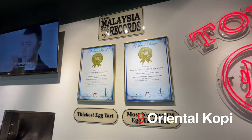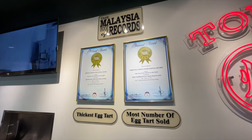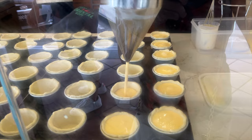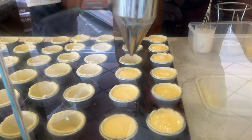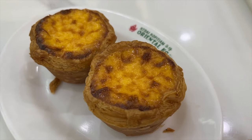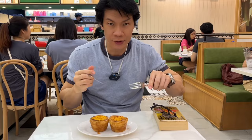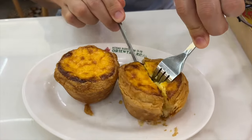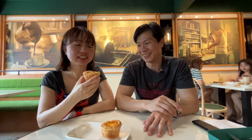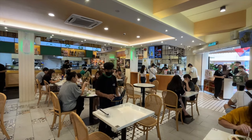Oriental Kopi truly serves the thickest egg tart in JB, and in our opinion also the best egg tart in JB. Oriental Kopi has many locations, but based on our experience the egg tarts have been consistent across the different outlets we have visited. The pastry is light and flaky, while the egg custard is like fluffy sweetened egg. Although thick, due to the lightness of the custard, it is easy to eat more than one in a single sitting. The Oriental Kopi egg tart is probably our most frequently consumed dish in our top 10.